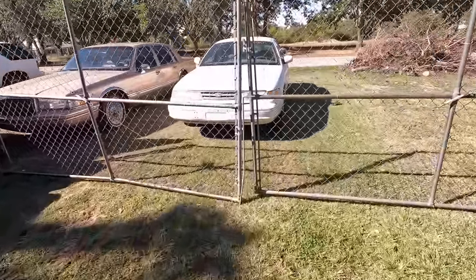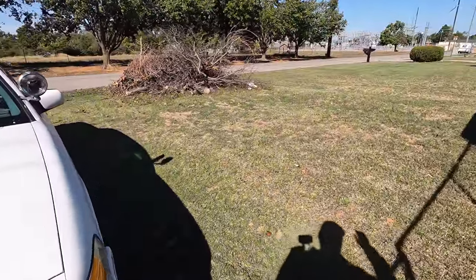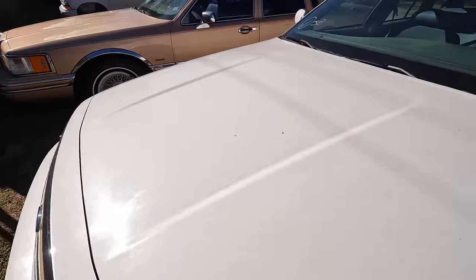We got all these cars out here — I told you these are all going to auction, except for one. So I guess we'll start with the police car. I gotta move this out of the way too.